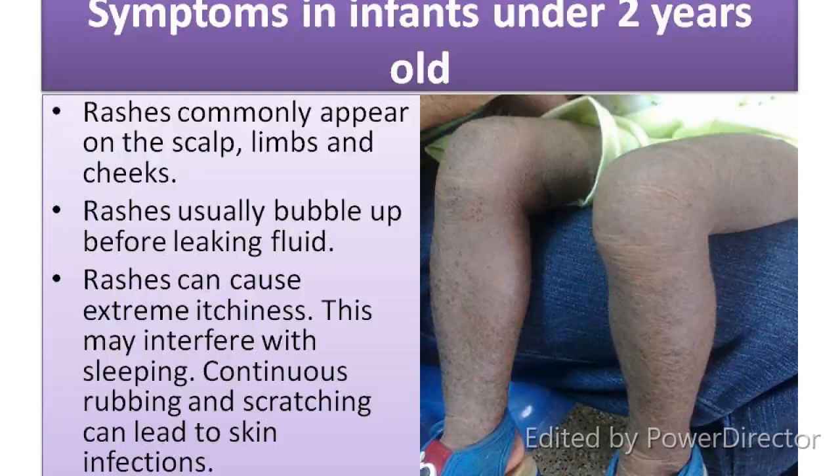Symptoms in infants under 2 years old: Rashes commonly appear on the scalp, limbs and cheeks. Rashes usually bubble up before leaking fluid. Rashes can cause extreme itchiness, which may interfere with sleeping. Continuous rubbing and scratching can lead to skin infections.